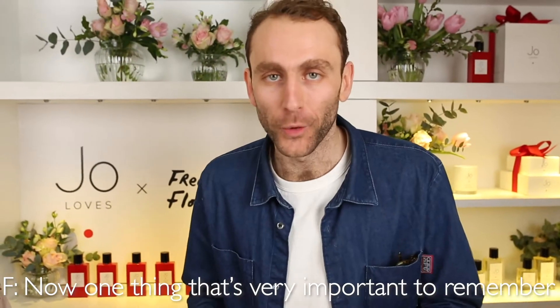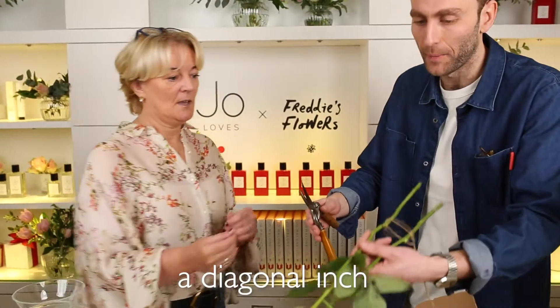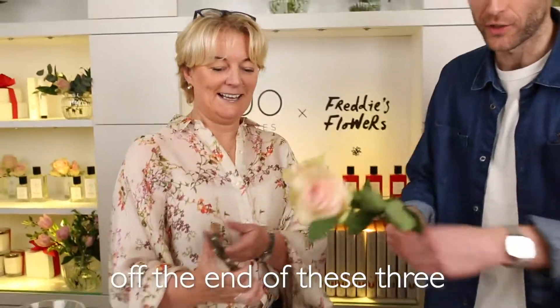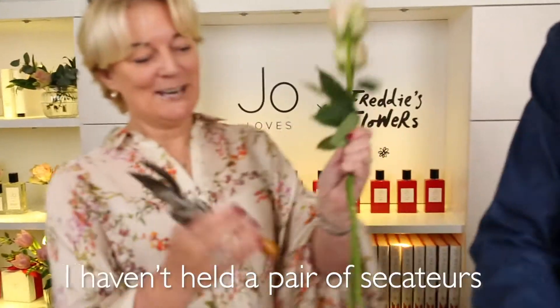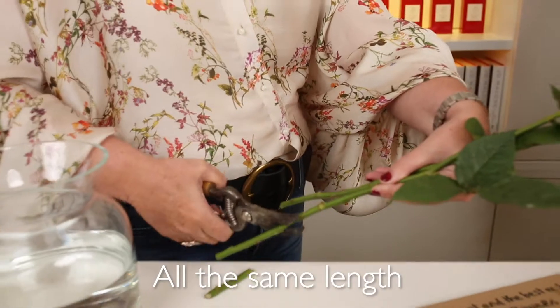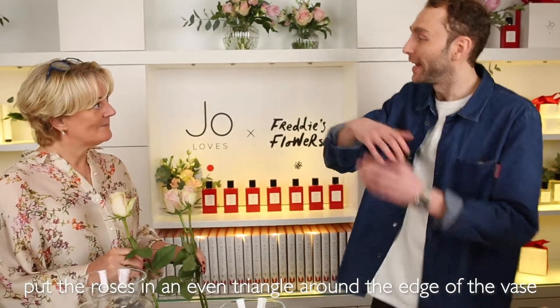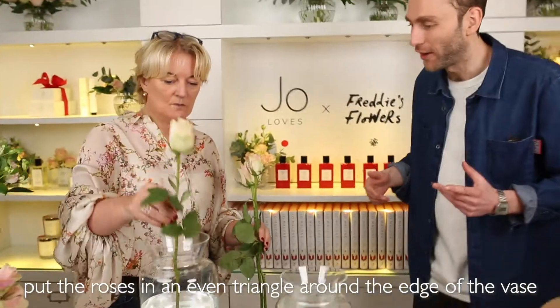Now one thing that's very important to remember is your flower care. Over to you Joe — you're going to trim a diagonal inch off the end of these stems. I've been in the care of secateurs for a long time, Freddie. So to begin with Joe, if you'd like to put the roses in an even triangle around the edge of the vase.